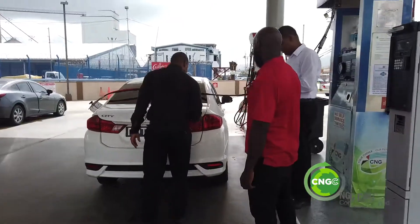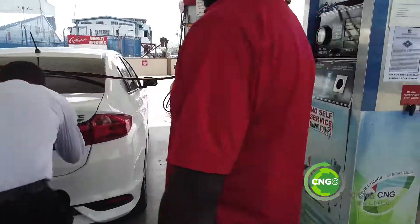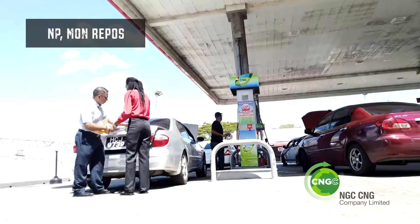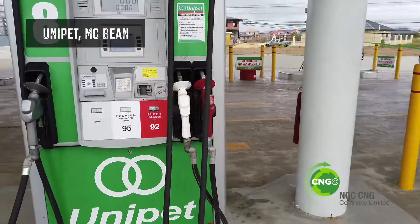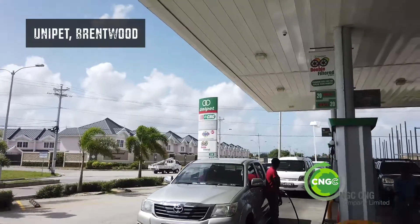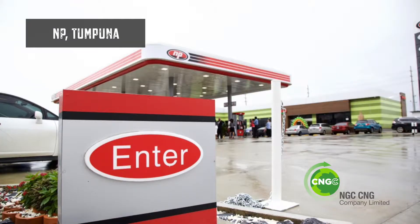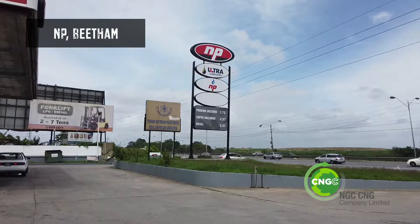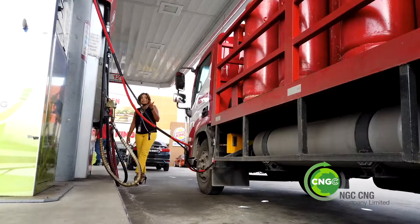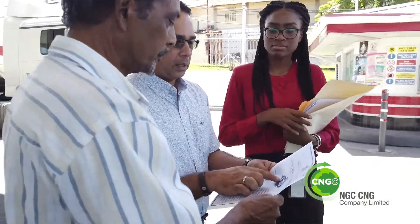That was news to some drivers who, for various reasons, did not have the sticker on their vehicle. Employees of NGC CNG moved from the NP Carousel station in Monrepo San Fernando to the new Unifet McBean station, the two CNG stations in Chaguanas, Orange Grove and Tumpuna in the east, the Beetham station on the highway, St. Christopher's on Ryson Road, and NP Digo Martin, informing drivers and applying stickers.